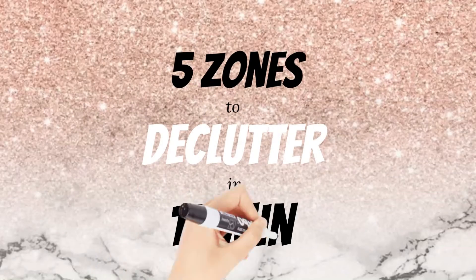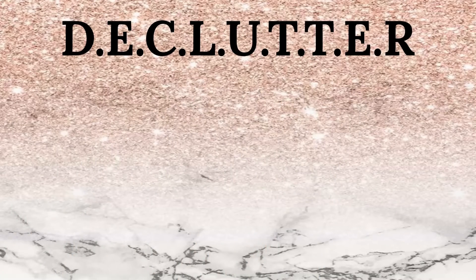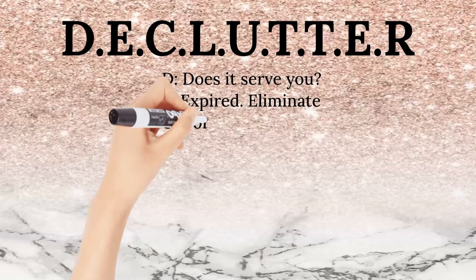Welcome to the second episode of 5 Zones to Declutter in 15 Minutes. Follow this decluttering method in order to help you go through the process. Ask yourself the following questions and answer honestly.